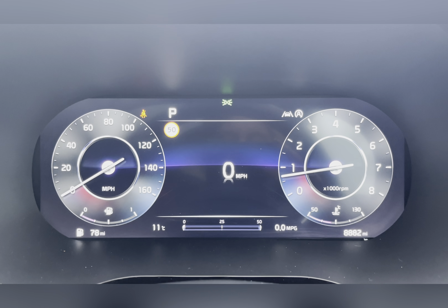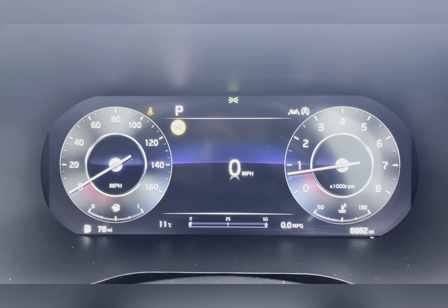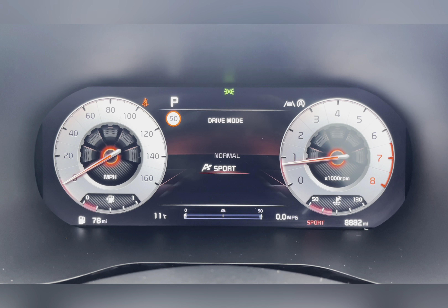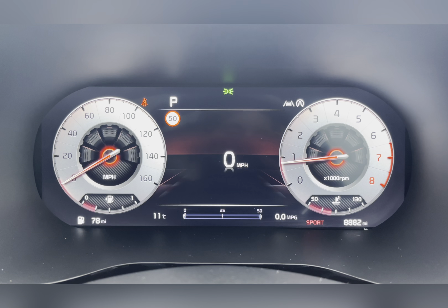Taking a look at your interactive display, you can see that this car has done 8,882 miles, however this is subject to change due to test drives. This car also has two different driving modes including Normal and Sport, and the dials change according to which mode you are in.